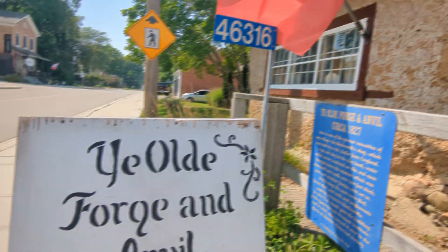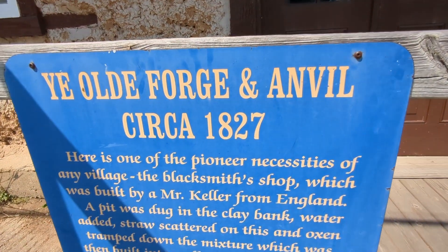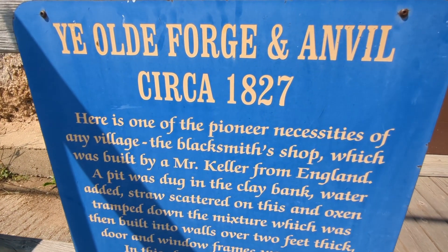Anvil — what's an anvil? It's a metal thing. A metal thing. Let's see. Circa 1827.